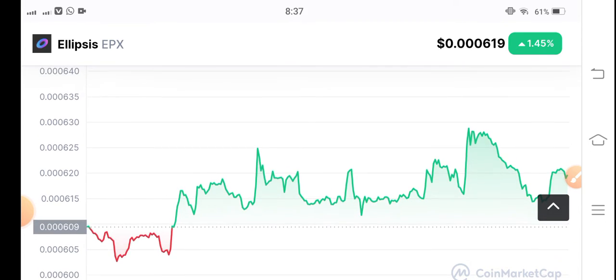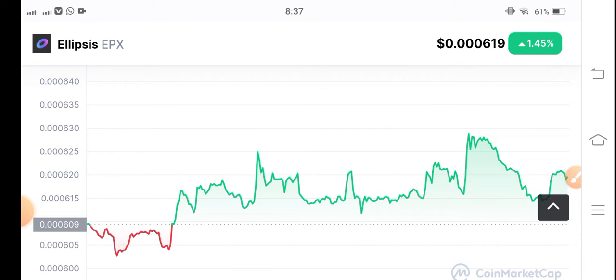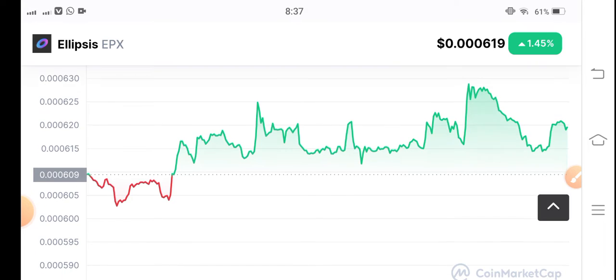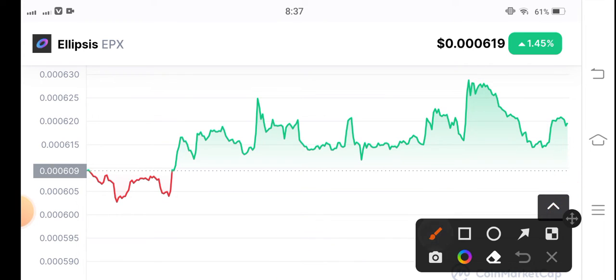If you trade EPX coin, let's see the trading opportunity. Looking at the current situation of EPX coin, I think they are going to make a new support and resistance level. Just look here.